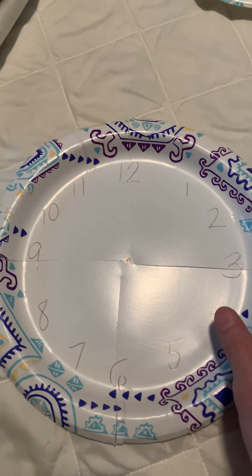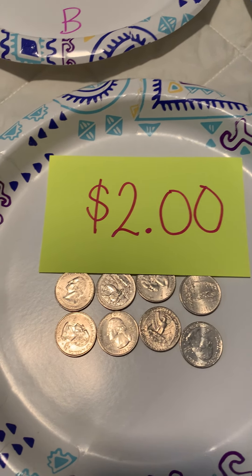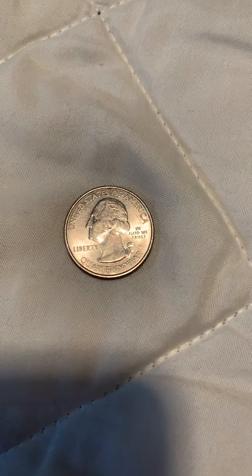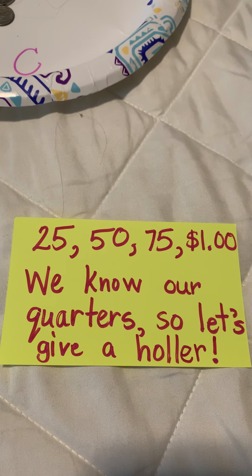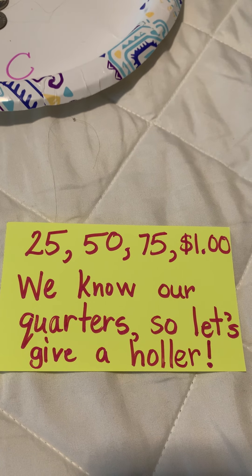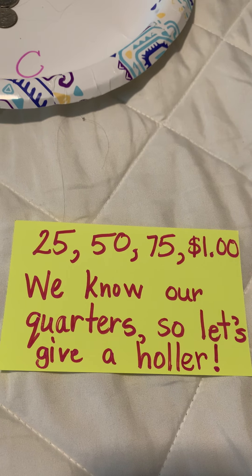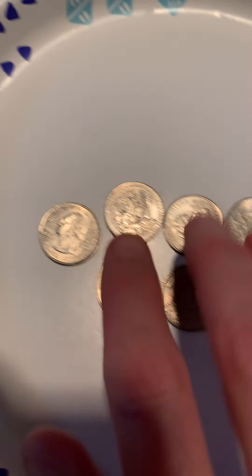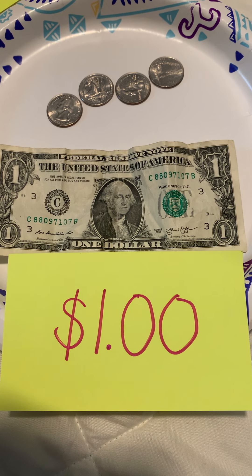All right. So if you watch this all the way through and you text me the word 'quarter,' I will have a quarter ready for you at the next pickup. Let's not forget our cheer: 25, 50, 75, a dollar. We know our quarters, so let's give a holler. Nice job learning quarters. Don't forget to get some quarters out and actually touch them, look at the heads part and the tails, and count your quarters and see how many dollars you have. Every four quarters makes a dollar.